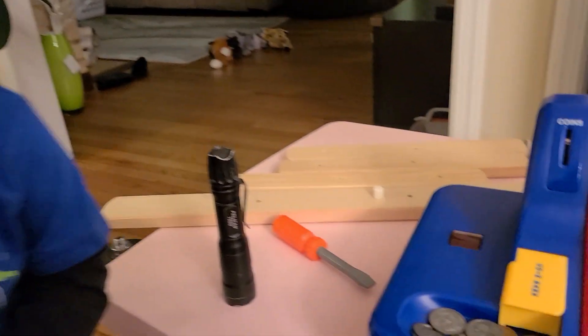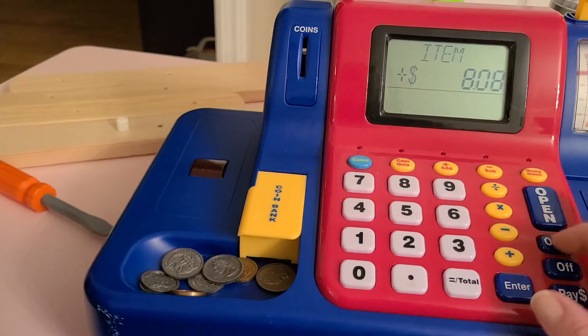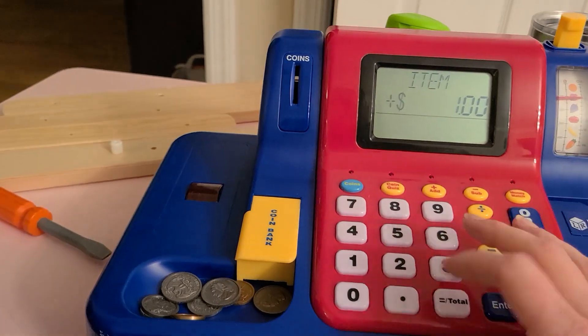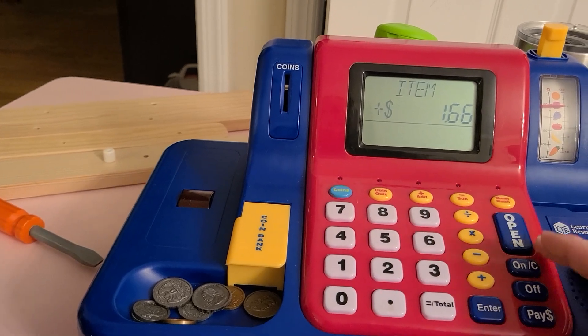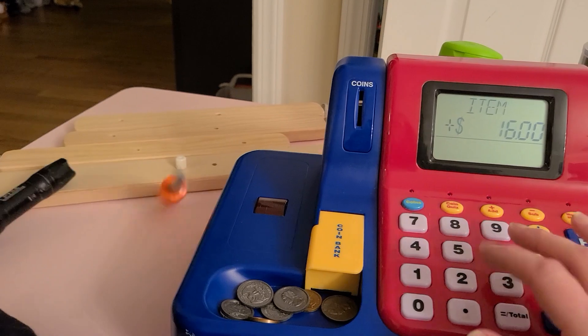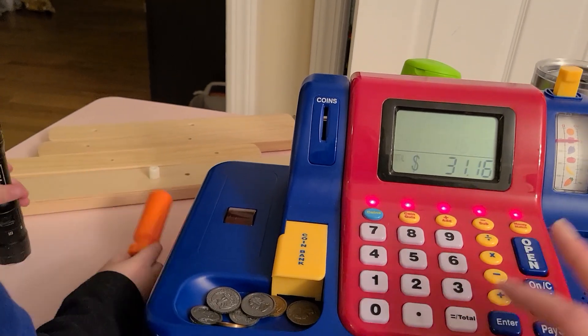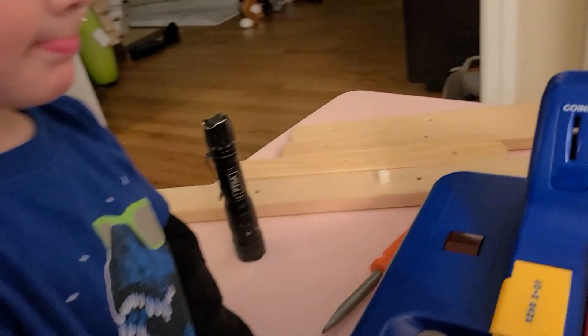Okay, you're gonna pay with coins? No, I need my screwdriver. Your screwdriver? Okay. Alright, sir. So let's see — we have one screwdriver, one flashlight. And what else do we have? Some other tools. Okay. 31-16.